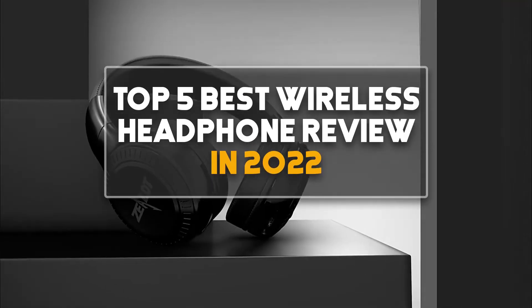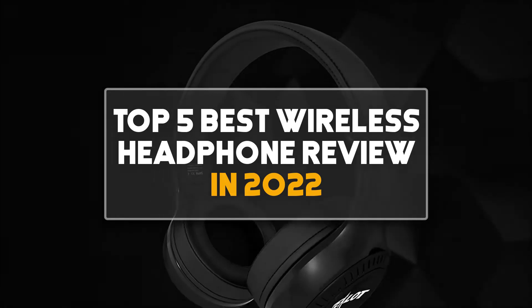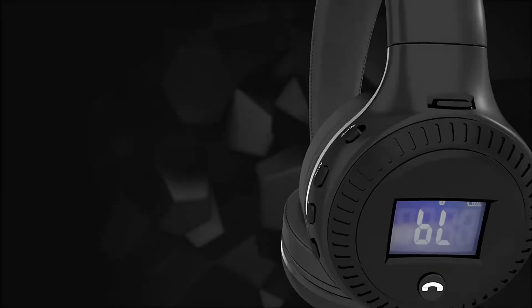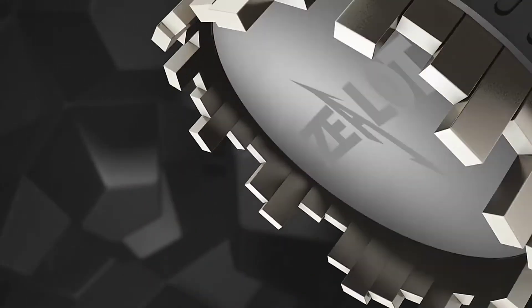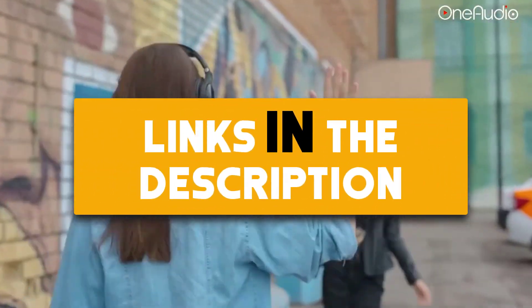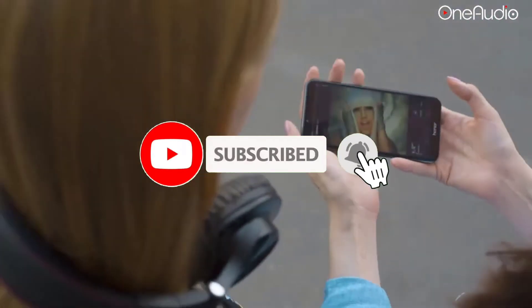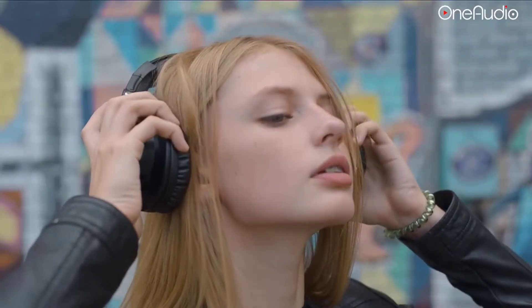Hey guys, in this video we are going to check out the top 5 best wireless headphone reviews in 2022. I made this list based on my personal opinion and research. I have a list of them based on their quality, features, durability, price, and more. If you want more information and updated prices on the products mentioned, be sure to check the links in the description down below. Also make sure you subscribe to my channel and click on the bell icon to stay updated on the latest technology reviews. So let's get started.